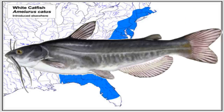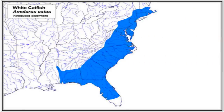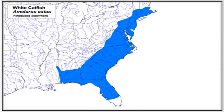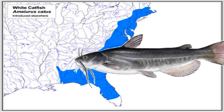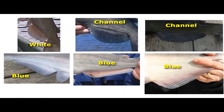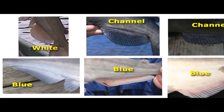White catfish are much more scarce, found in only a few places in the country — they tend to be in tidal rivers on the east coast. If you're in one of these areas and you're not sure whether you have a blue catfish or a white catfish, look at the anal fin and the size of the fish to know for sure which species you've got.